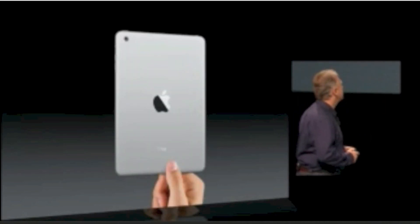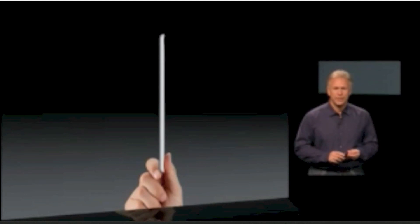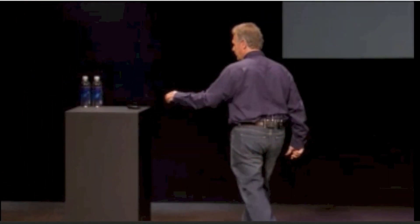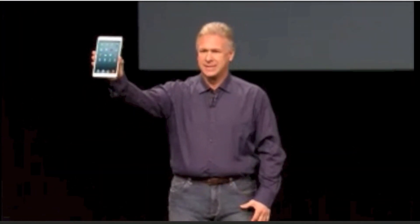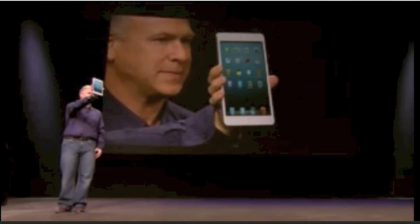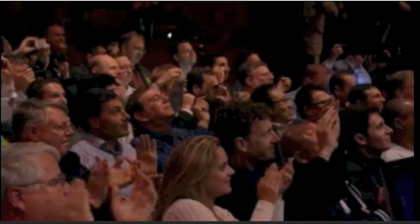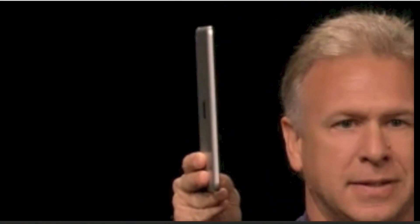Beautiful from every angle. Incredibly thin and light. Would you like to see one in person? This is iPad Mini. Let me tell you a lot more about it.